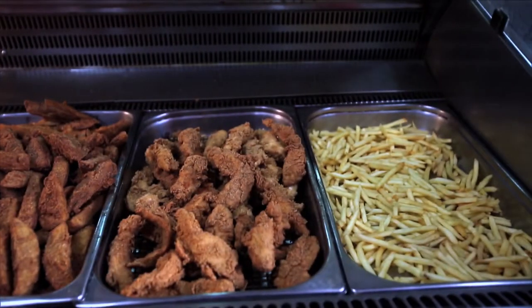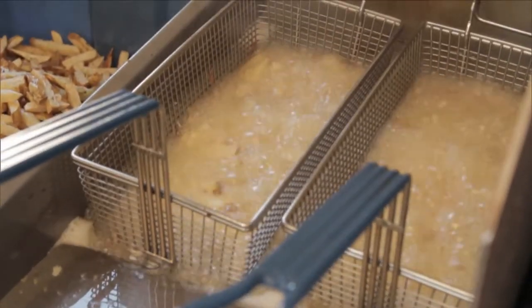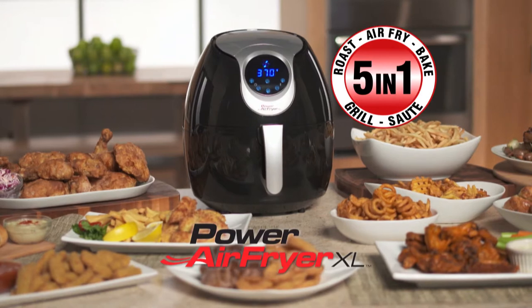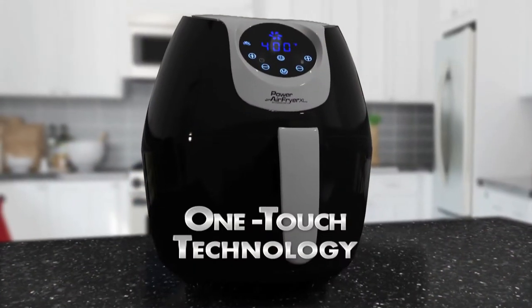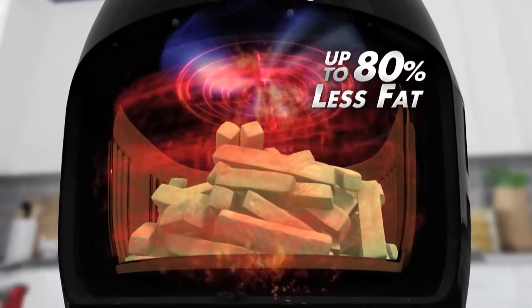We love fried food, but the problem is it's fried in oil, lots and lots of oil, and that means added calories. Introducing the Power Air Fryer XL, the 5-in-1 revolutionary kitchen miracle with one-touch technology that fries with super-heated cyclonic air with little to no oil and up to 80% less fat.